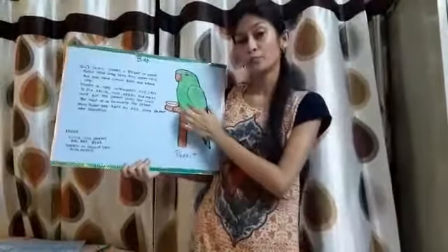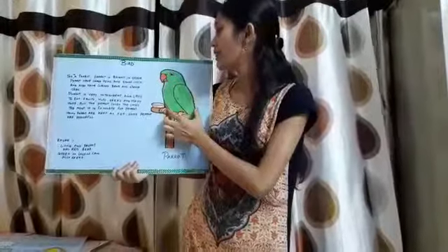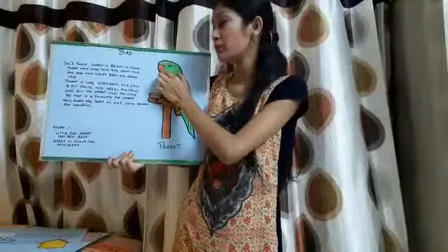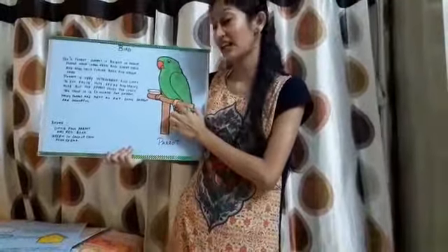Parrots have a bright color, and the head of the parrot is large, and their neck is very short. And the parrot has a curvy, big, and strong beak.